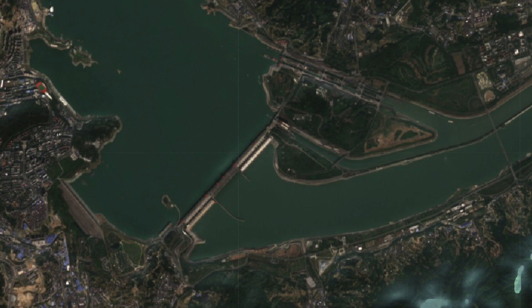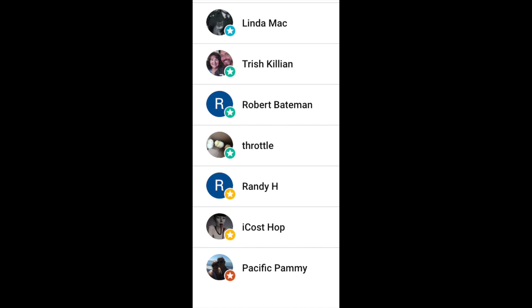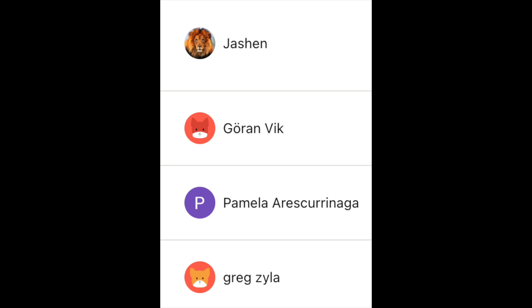I'm going to take a quick break - you can skip this next part because it's just a thank you to everyone. Once in a while I like to show the people who contribute financially to the show. I'd like to say hello to Linda, Trish, Robert Throttle, Randy H, Icos Op, and the longest-standing member is Pacific Pemi. Many thanks - they are the members of my YouTube channel. Thank you so much for your continued financial support. All that money goes to the Pickle Foundation - Pickle's vaccinations - and also to those who support me on Patreon.